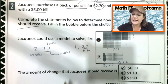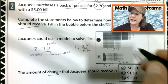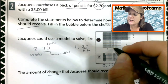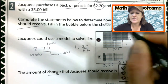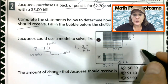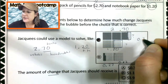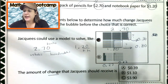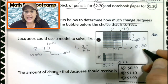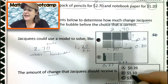Here it says the amount of change that Jack Keys could receive. The change is being represented by the white space — this is the amount that he's not spending on paper and pencil. So here we have 30 hundredths and here we have 80 hundredths, and 30 plus 80 would be 110 hundredths, or one dollar and ten cents.